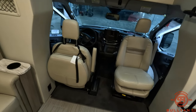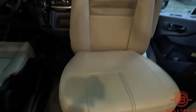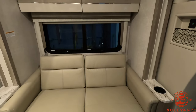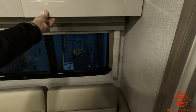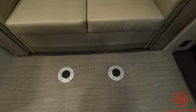Nice cockpit with booster seats — I swiveled the passenger around to show you that it is elevated, which makes it easier to get in and out. Nice window over the cab for natural lighting. Folding sofa bed, slide out with storage above.